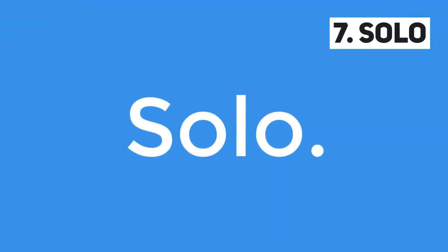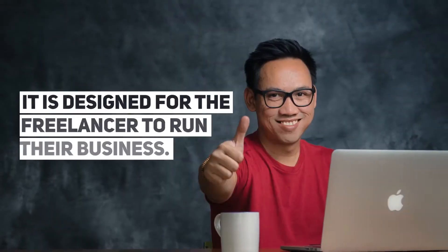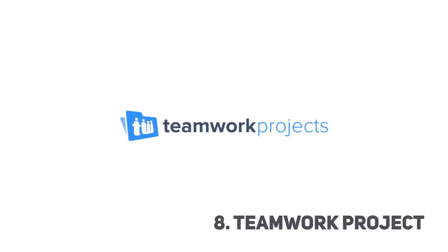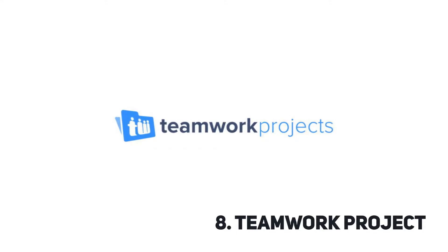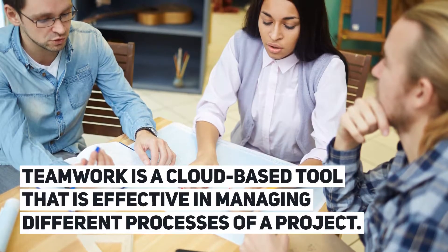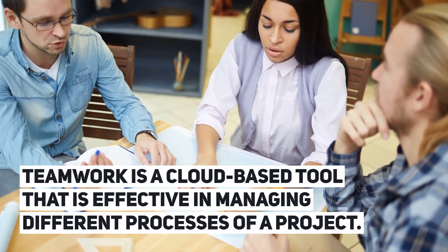Solo is designed for the freelancer to run their business. Teamwork Projects is a cloud-based tool that is effective in managing different processes of a project.